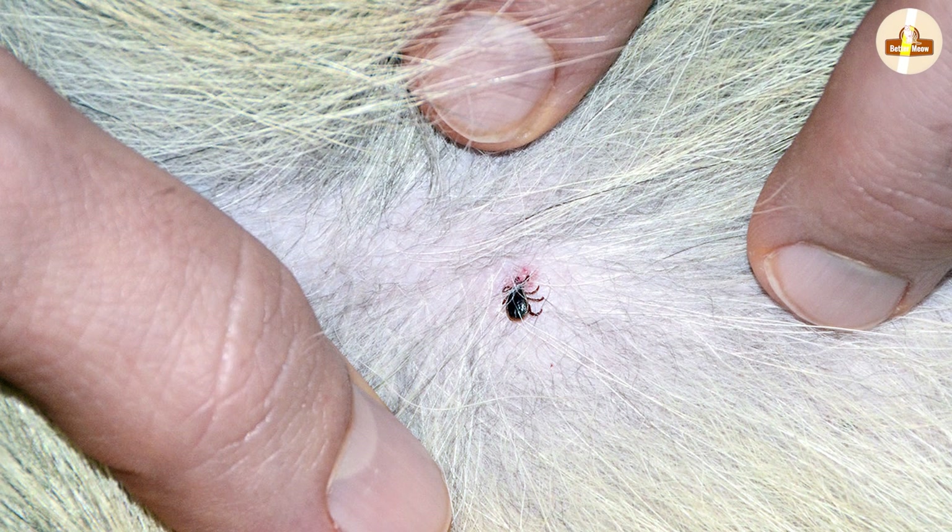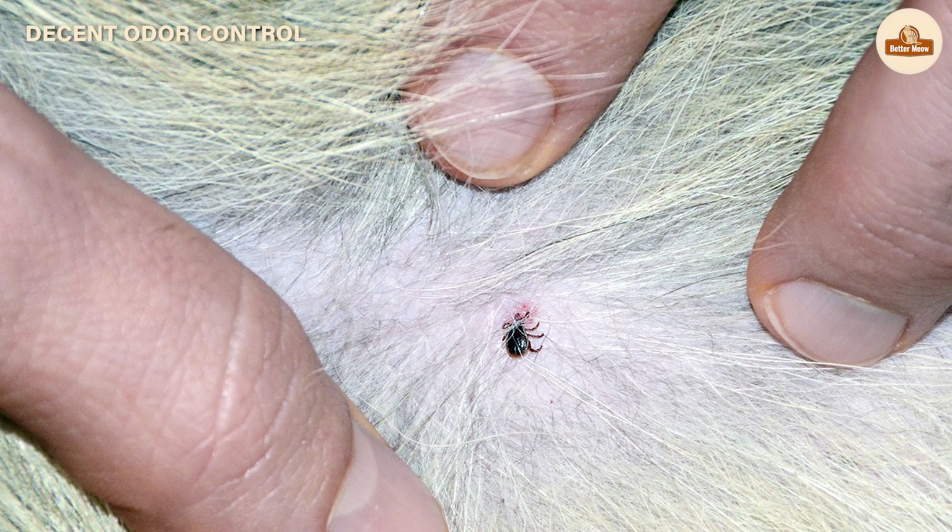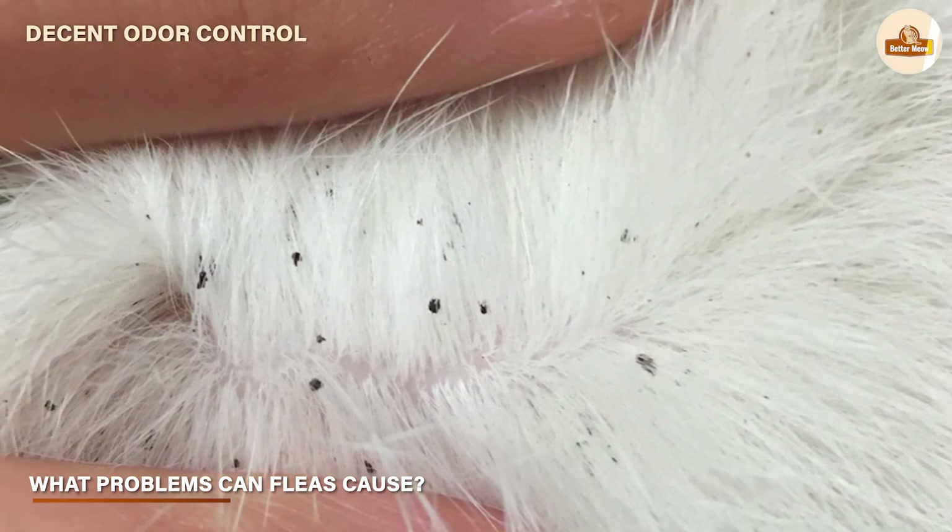Then out hatches an adult flea, and so the life cycle starts again. Both dog and cat fleas will bite to feed on blood, which can be very itchy.